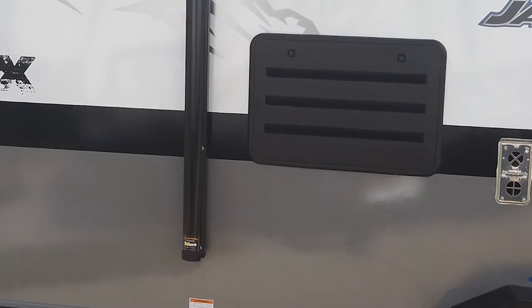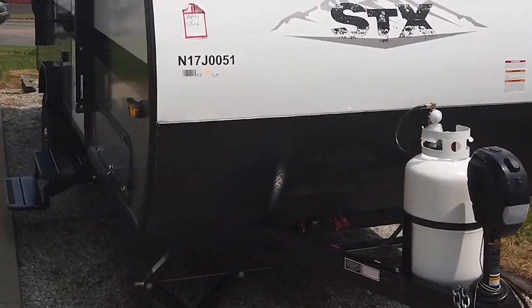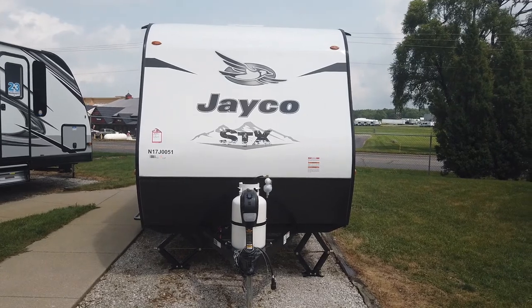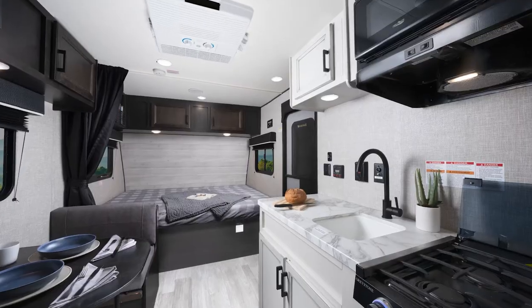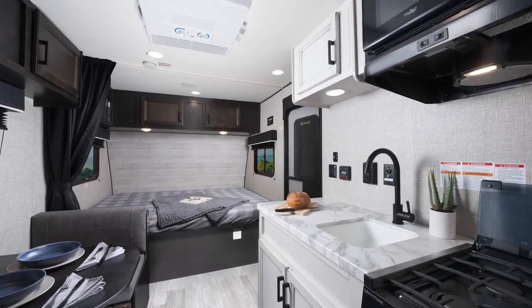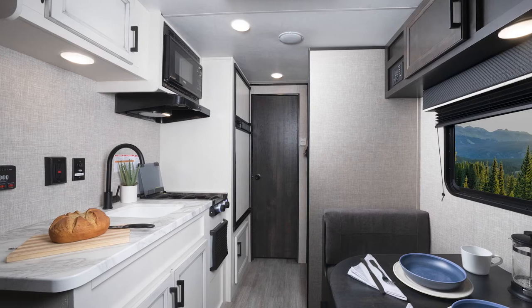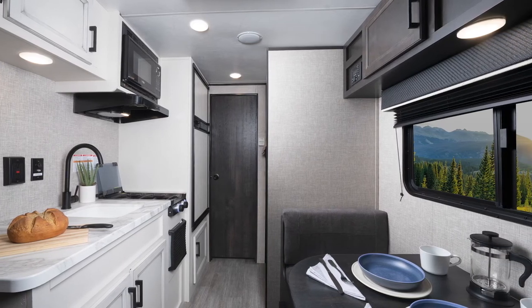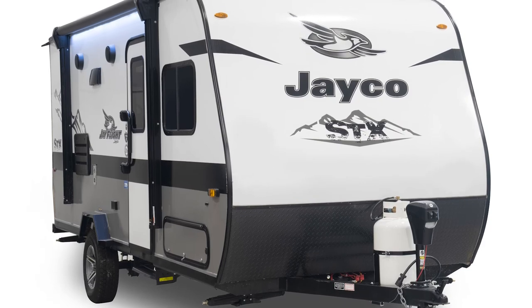We're really excited to bring this to market. We've been asked for this style of off-grid camping more and more, especially in this SLX 7wide. Those are just a quick rundown of all the new features for 2022 in the J-Flight SLX 7wide. Thanks for watching. If you have any questions, visit our website or call your local Jayco dealer.